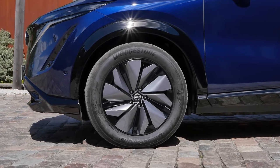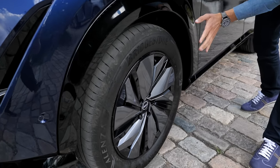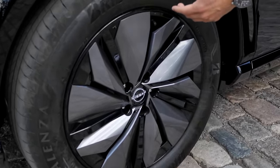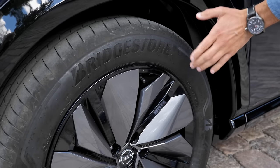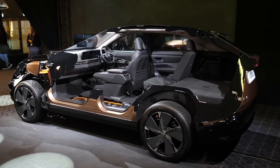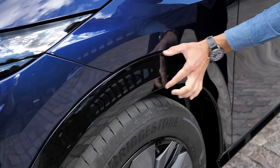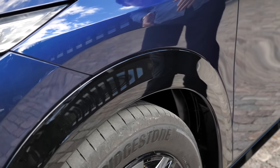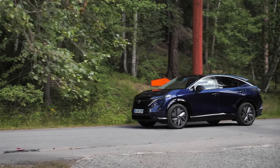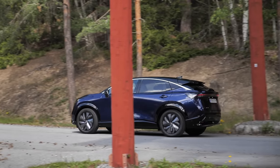19-inch wheels — these are the ones with the aerodynamic design. More balloon-ish tires, definitely, but better riding comfort. However, you can also get 20-inch wheels if you want more prominent styling. You can see here the wheel arches are painted in black, which gives a sporty look. And there's a very sleek side profile — more of a crossover look.